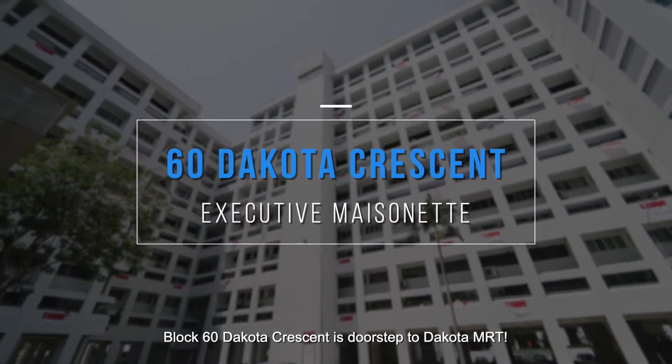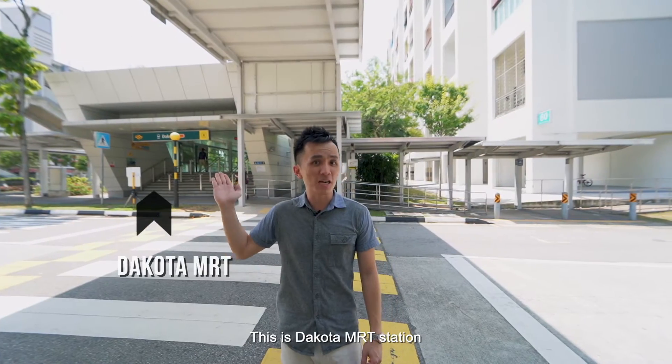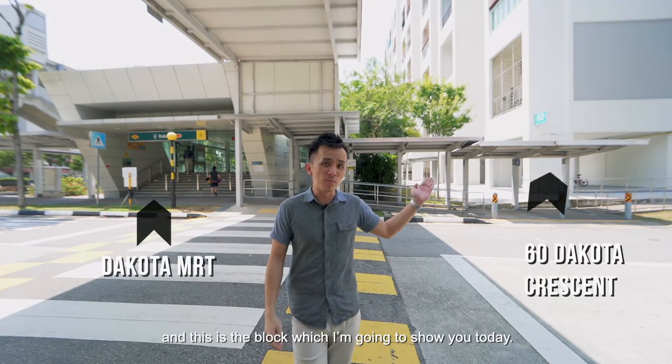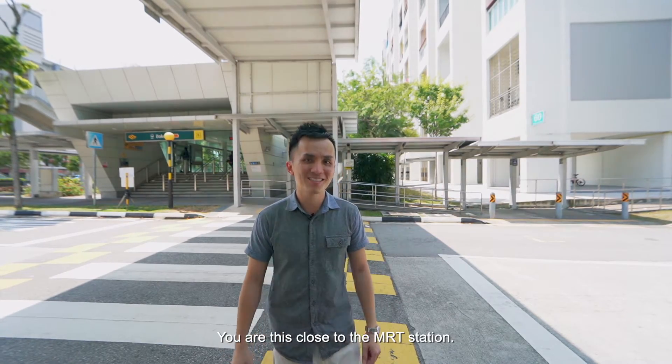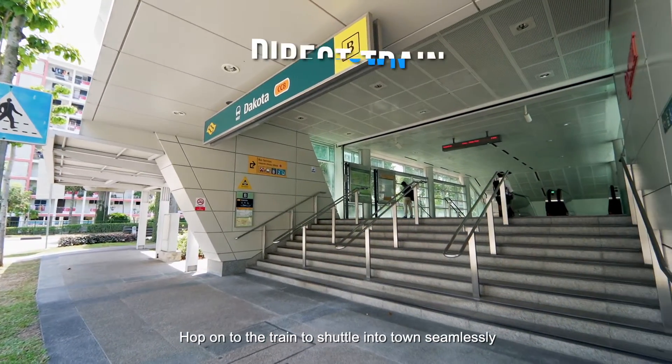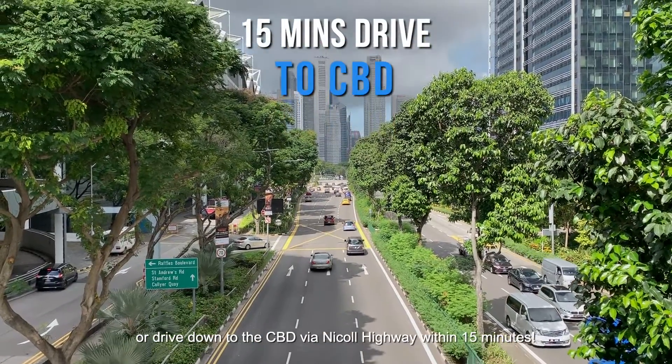Block 60 Dakota Crescent is doorstep to Dakota MRT station — this is the block I'm going to show you today, and you are this close to the MRT. Hop on the train to shuttle into town seamlessly, or drive down to the CBD via Nicoll Highway within 15 minutes.